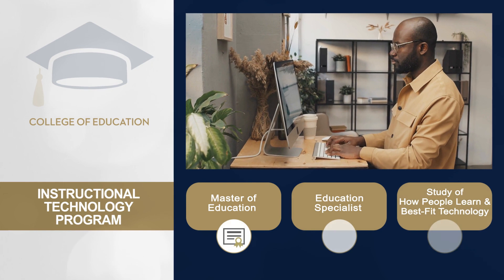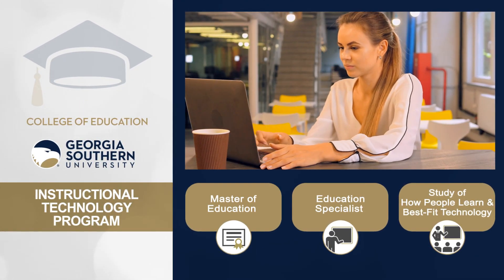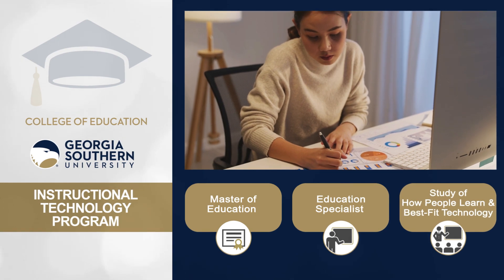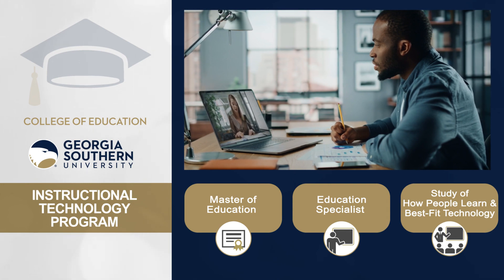Offering both a Master of Education and an Education Specialist degree, the Instructional Technology Program at Georgia Southern University examines how people learn and then guides students to design instruction using appropriate, available technology.